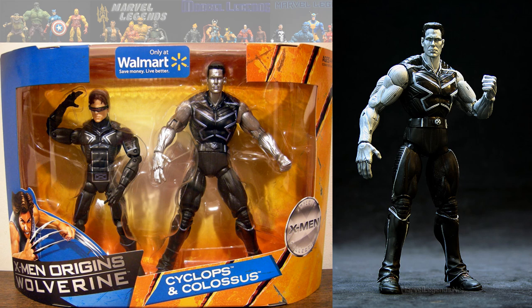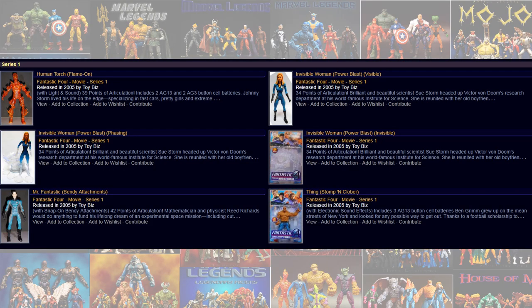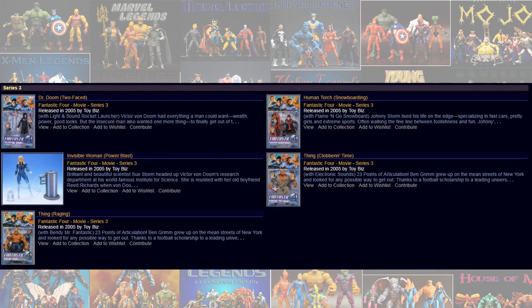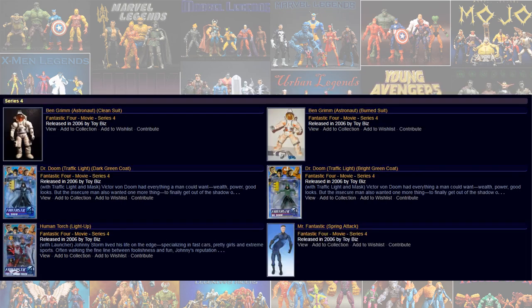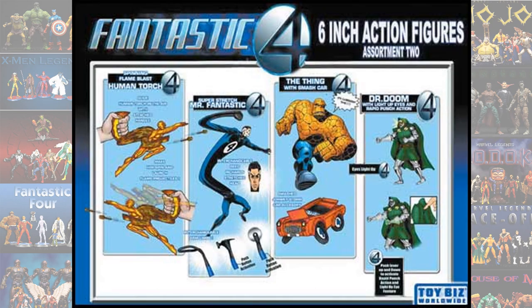And here's a two-pack from X-Men Origins: Wolverine, with Colossus and Cyclops. There's another two-pack with Wolverine and Beast. Then we roll into the Fantastic Four movie — here's series one of that Fantastic Four movie. Series two. Series three. Series four. This would have been series five. Series six.